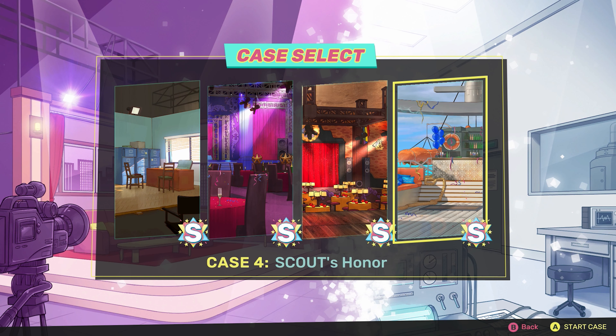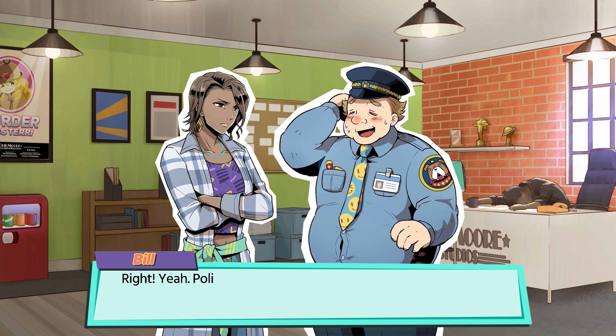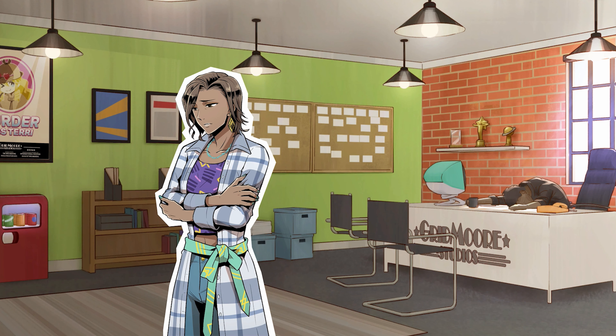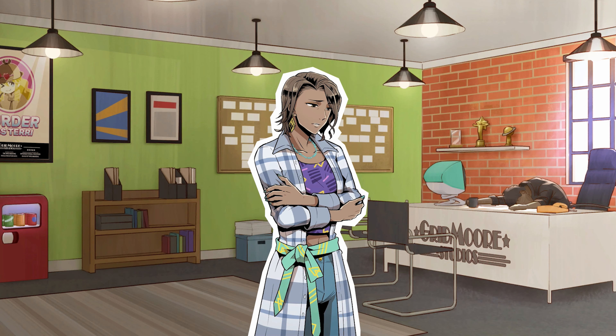The story is told over four chapters as Ona goes from being a TV detective to a real detective. I'm only going to be showing footage from the first case here in order to avoid revealing too much of the game's plot. Each case has its own self-contained episode that feeds into the overarching plot of the game. So let's take a look at how the story is told in case 1, which is titled Show's Over.